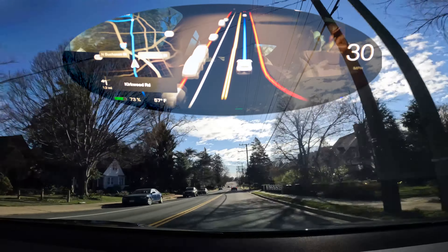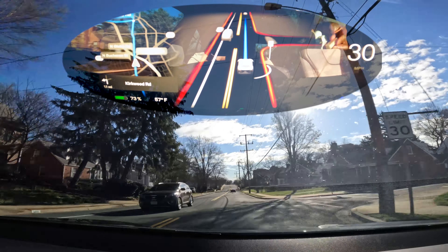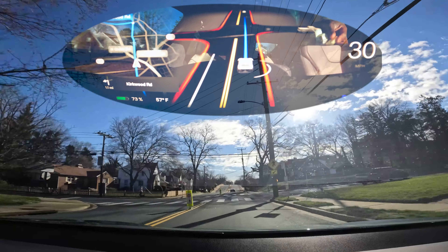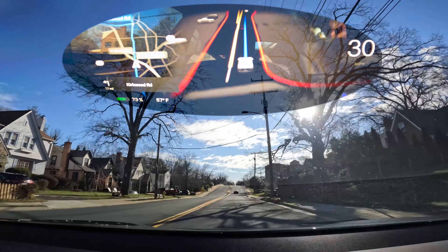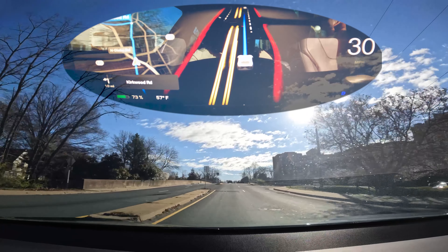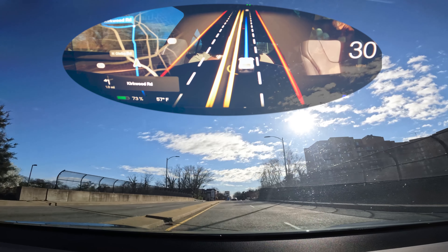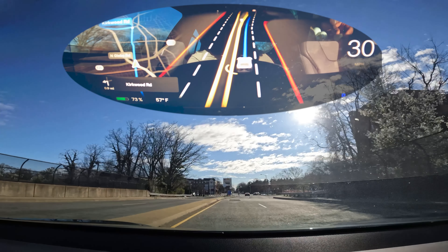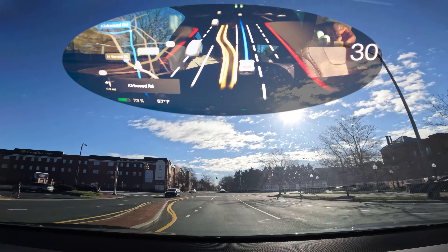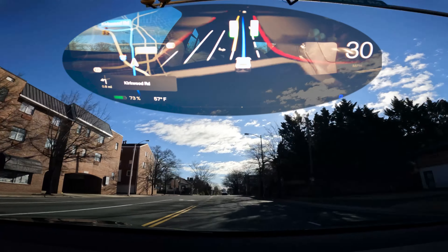I put on the 19 inches and noticed a significant increase in efficiency versus the 21 inch — probably in the 10–20% range. In winter, those summer tires were completely ineffective, so thank goodness I had all-wheel drive. That prompted me to look into getting one set with winter tires and another set with summer tires, which seems to be what people do.